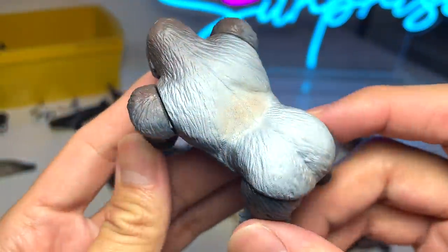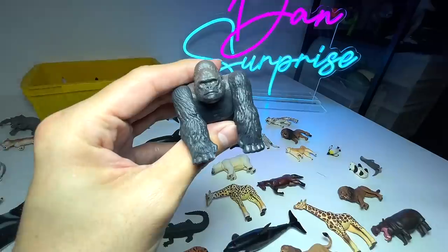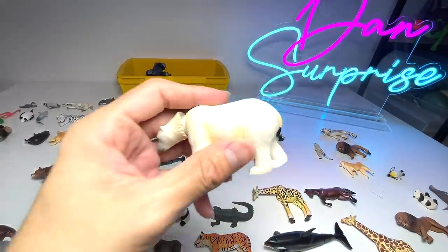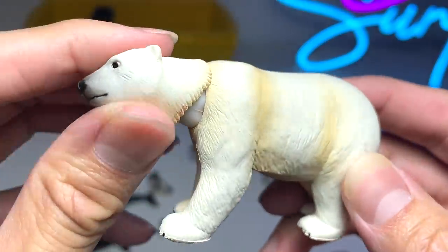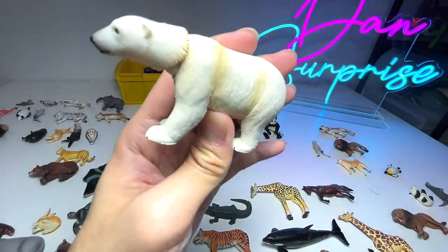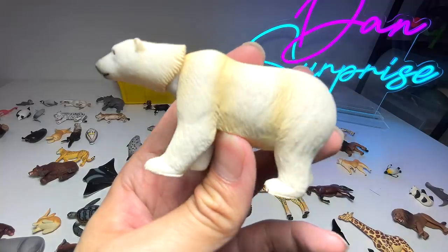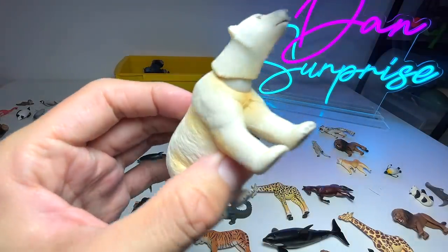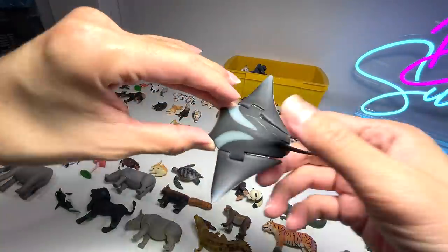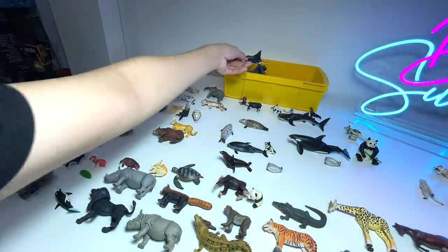A beautiful silverback gorilla — yes, these gorillas are known as silverbacks because there's white fur on their back and they are usually the alpha males. Next, a polar bear — you guys know that polar bear fur is actually translucent, you can see right through them, but from far the fur appears white or yellowish in color. And a manta ray right here — the flippers can actually flip, so it's pretty good.